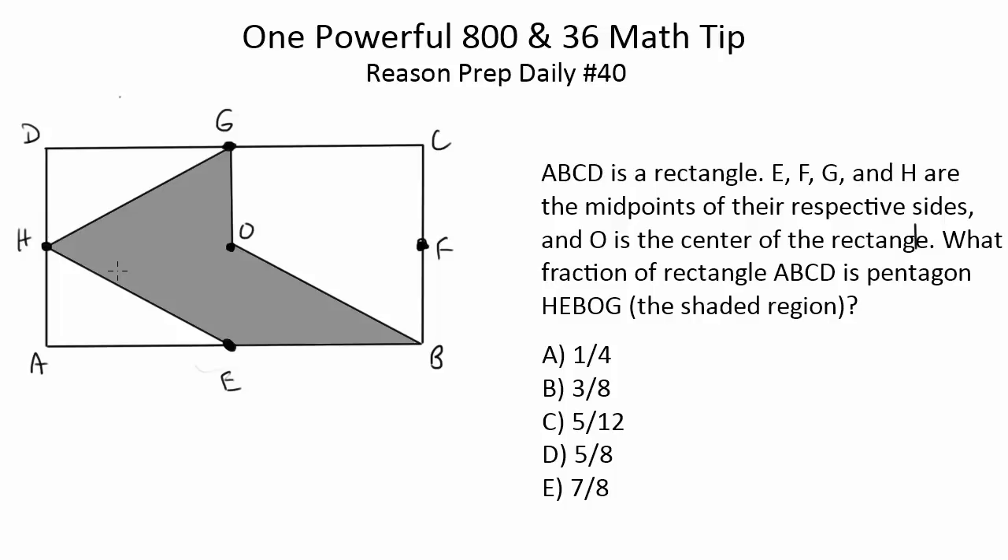Another method is to plug in variables for the side lengths and find the area of the pieces and the whole rectangle using those variables. For example, call the sides 2x and 4x, which means the midpoint segments are 2x, 2x, x, and x. You can split the shaded region into three triangles — this triangle has a base of 2x and a height of x. That's method two. It's complicated because you're dealing with x's and multiplications — kind of a pain — but it could work. Not one I recommend, but definitely one that could work.